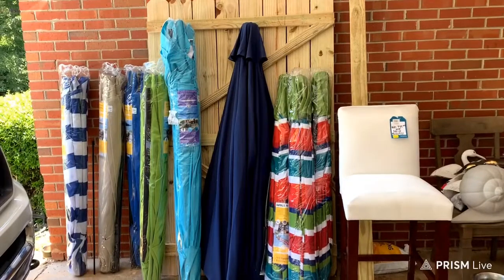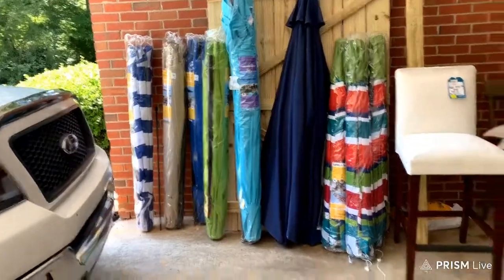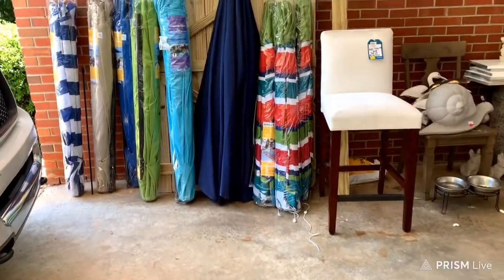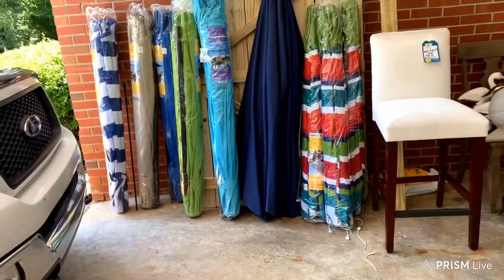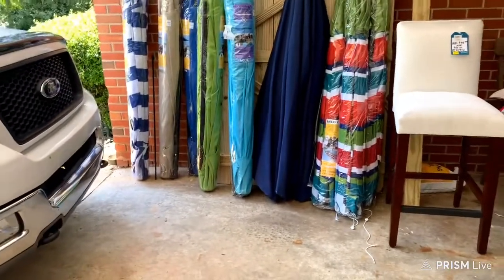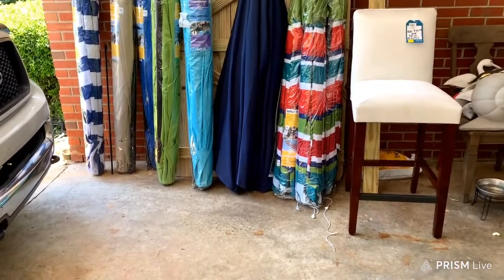Hey you guys, it's Angie Blackman. I came on here today to show y'all a haul that I had got — me and my grandson went and got. And this is more umbrellas. And I haven't even finished the other video yet where I got umbrellas in that haul.